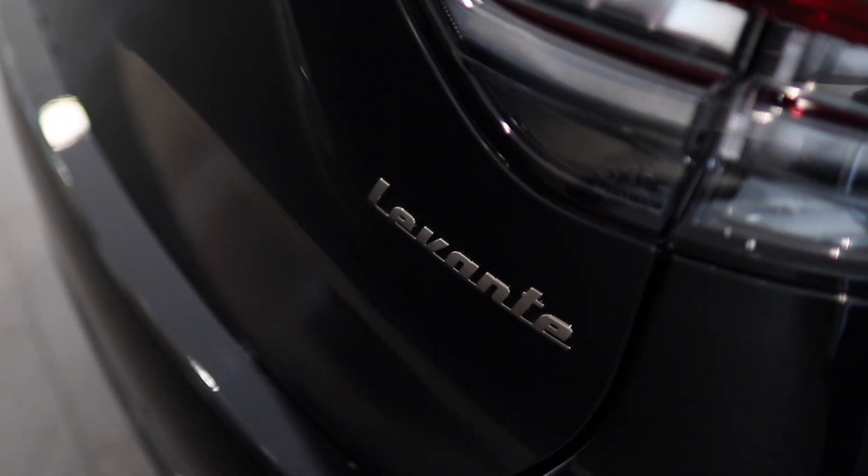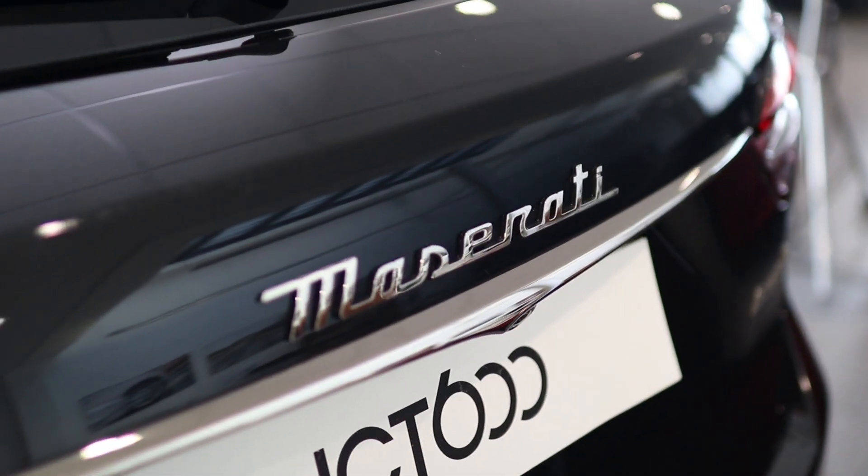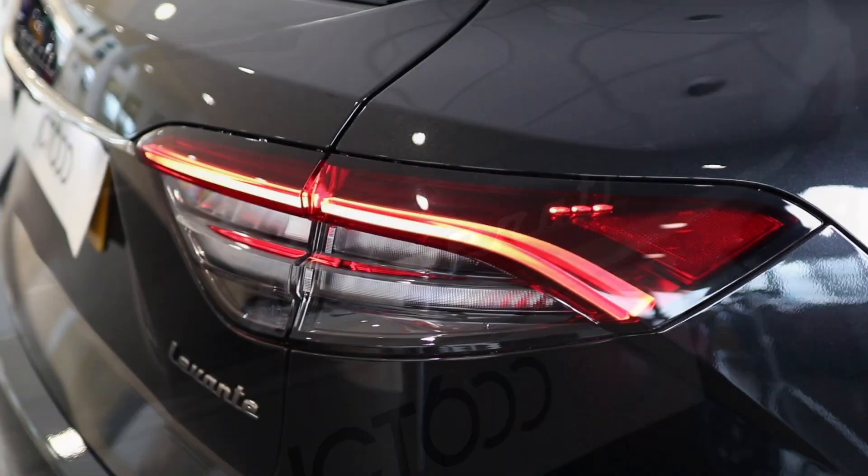For your peace of mind, we provide a comprehensive warranty as standard. Alternatively, you can upgrade — just ask us and we'll explain in more detail.